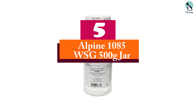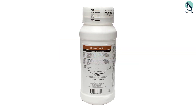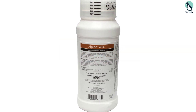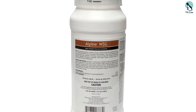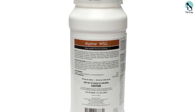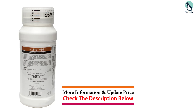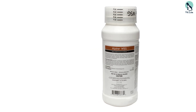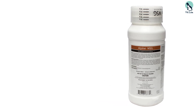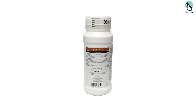Starting at number 5, we have the Alpine WSG 500 Gram Jar. Alpine WSG is a powerful, non-pyrethroid, non-repellent insecticide that leverages dinotefuran as its active ingredient. This is important because the EPA has granted dinotefuran reduced-risk status for use in inhabited places like homes and commercial buildings. We chose this pesticide as our best overall, primarily because of how effective and versatile it is.